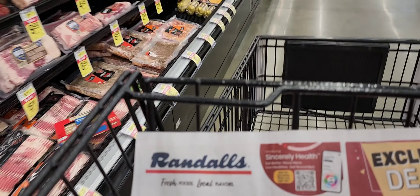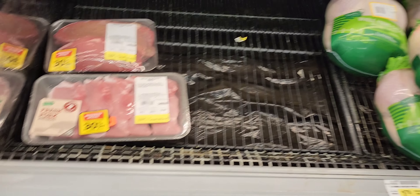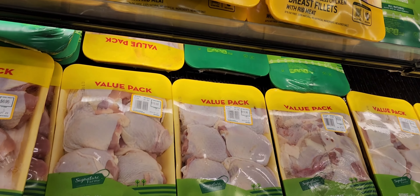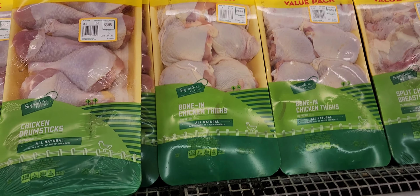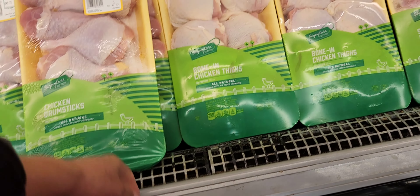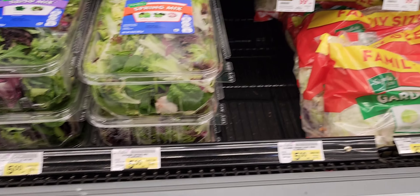Okay, so chicken's on sale today. Anything interesting in markdown? 99 cents — 99 cents, limit four.